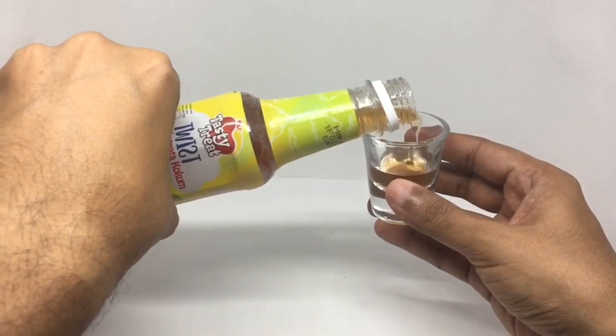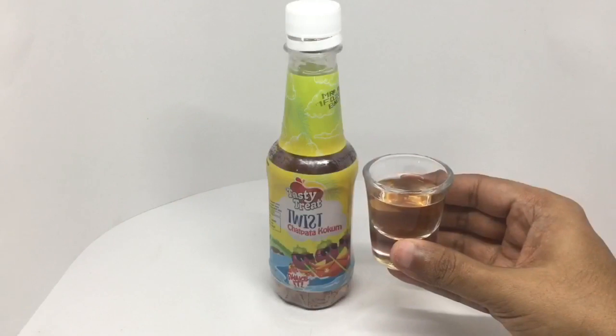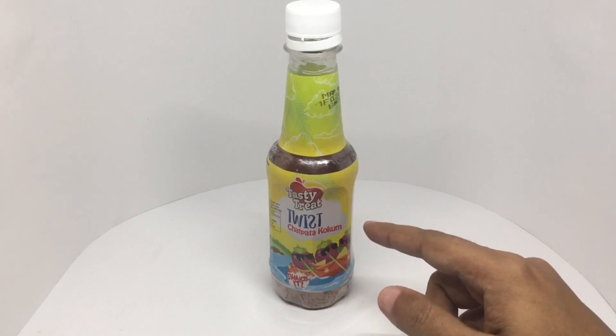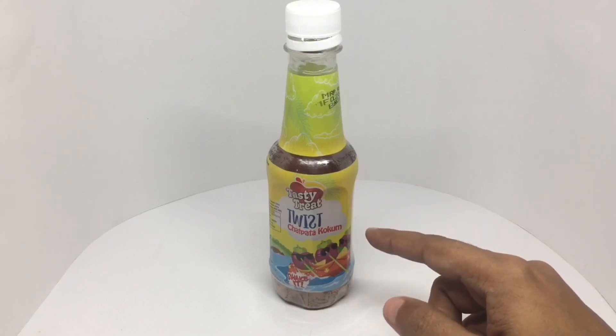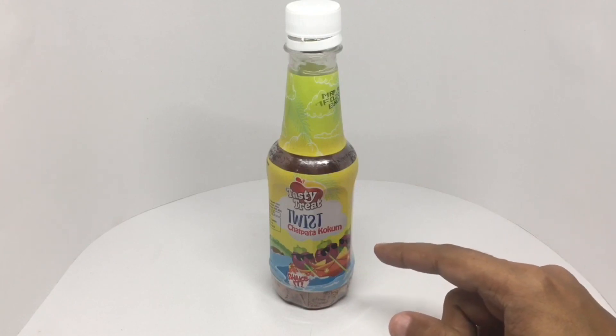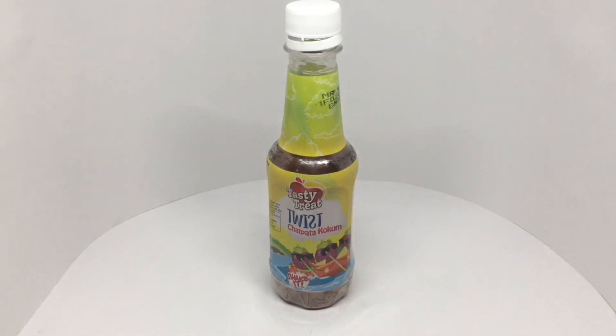That's how it looks. It's sweet and salty and you can really taste the kokum flavor. The combination of all this makes for a really interesting flavor — very tasty. Quite nice, check it out.